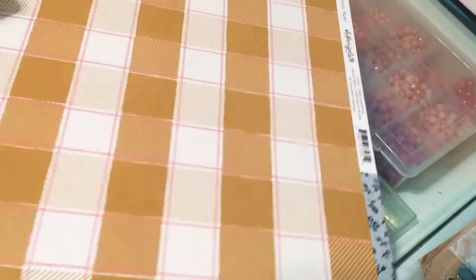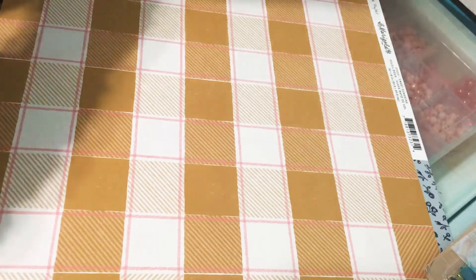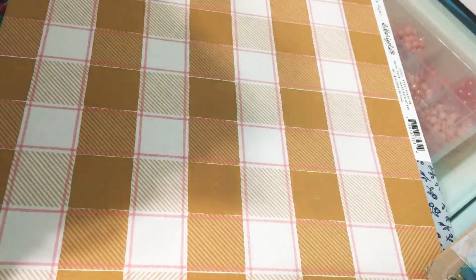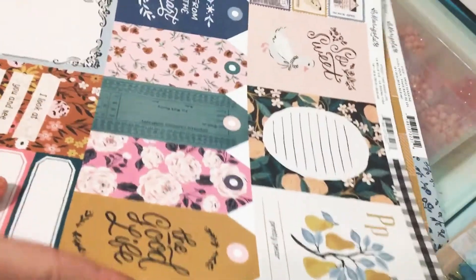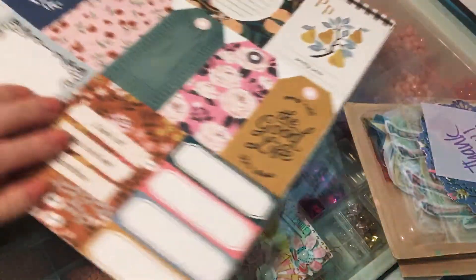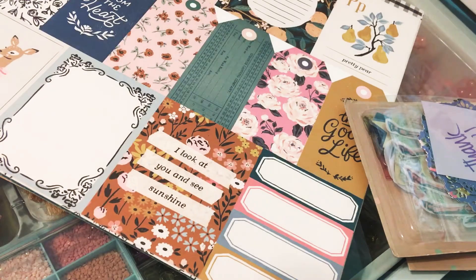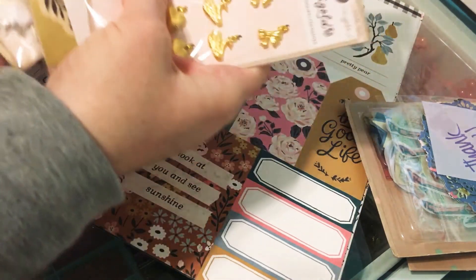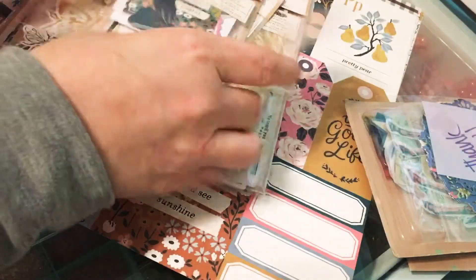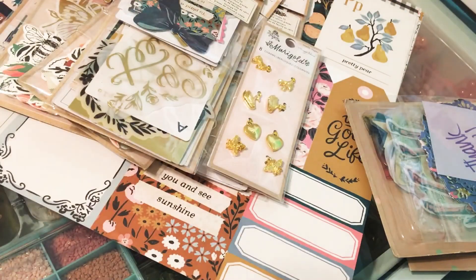So that's my Frank Garcia haul. I will be ordering more paper — getting the 6x8, the chipboards, and probably the 12x12 just because I like using 12x12s. I know some people don't really craft with them, but I like them. So that's my haul. Thanks for watching. Bye.